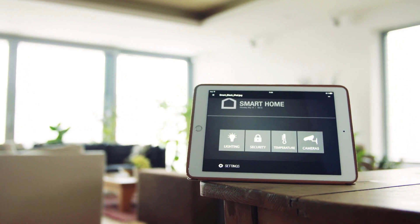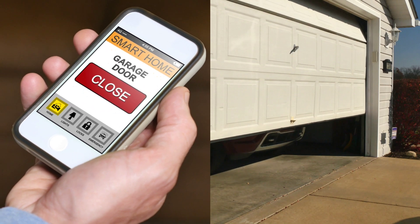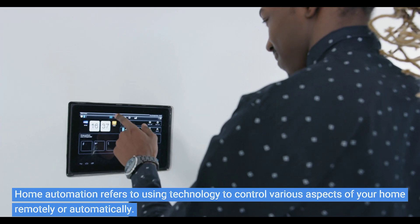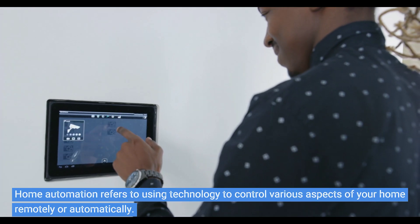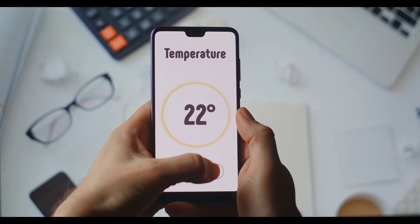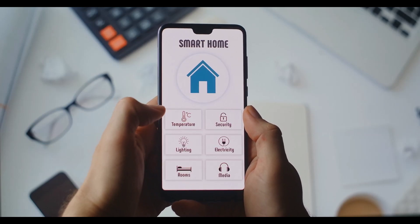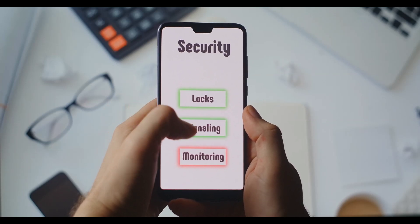So buckle up, because we're about to show you how to ditch the fumbling and embrace the future. Let's start with the basics. Home automation refers to using technology to control various aspects of your home remotely or automatically. Imagine turning on lights with your voice, adjusting the thermostat while you're out, or receiving notifications when your security cameras detect motion. That's the power of home automation.